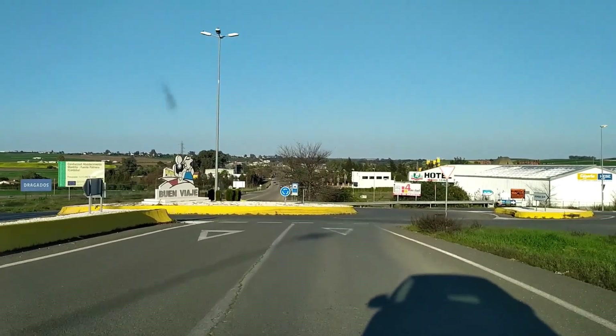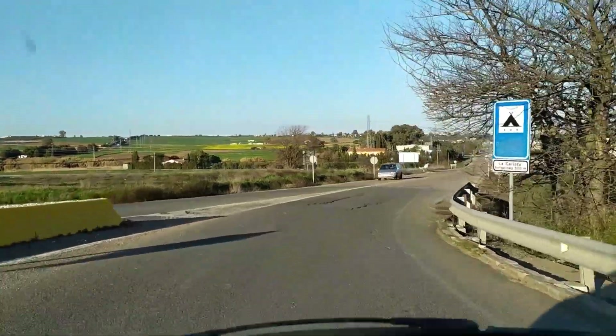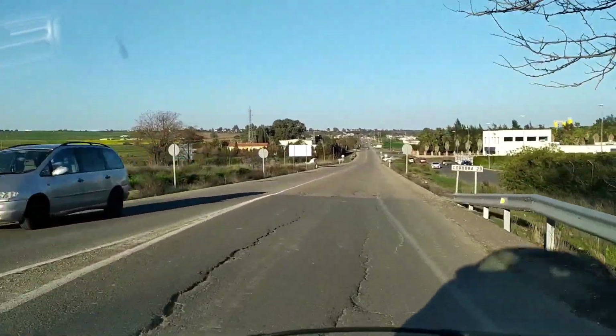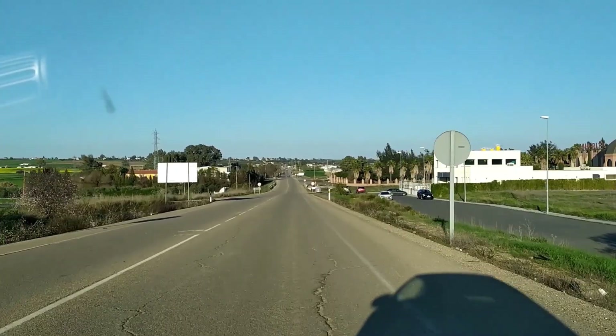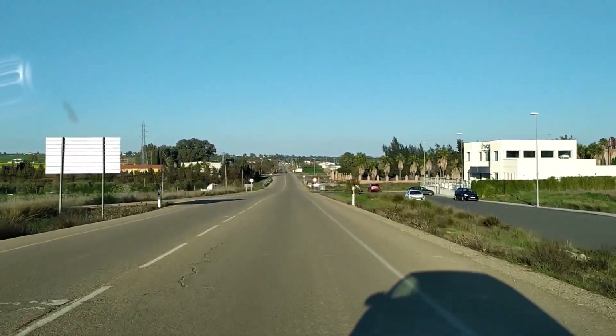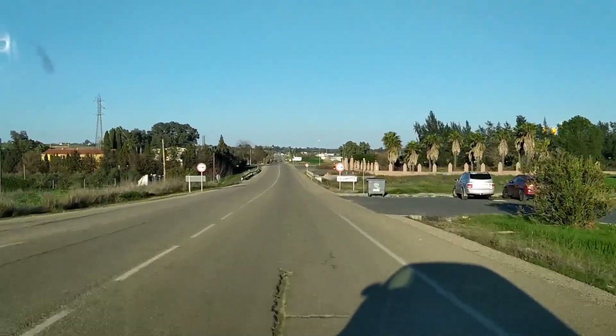As you can see, we are leaving La Carlota now, which means this is the end of the video. I hope you have enjoyed this small tour we have done through La Carlota town. We would like to know what you think about this town, so please let us know down in the comments. Have a nice day, bye bye!